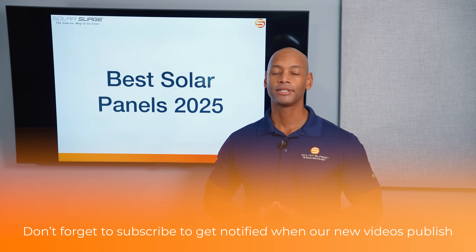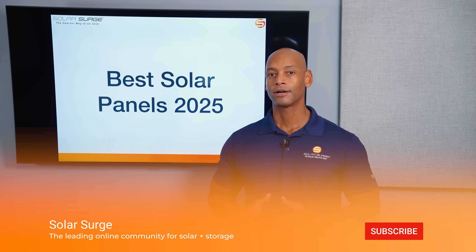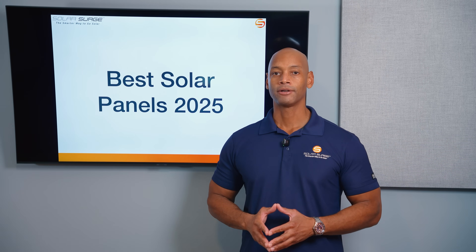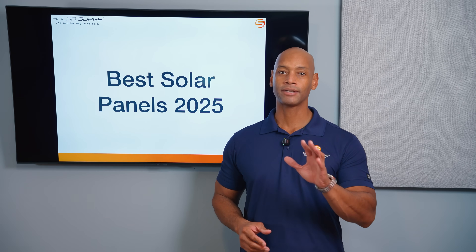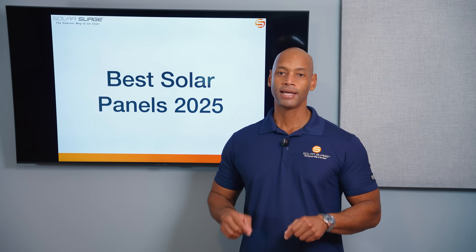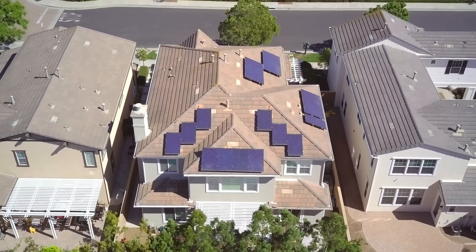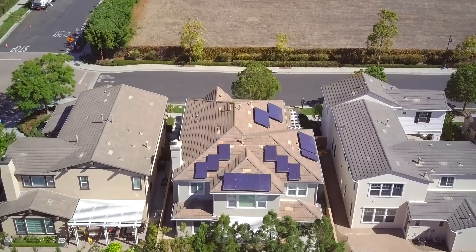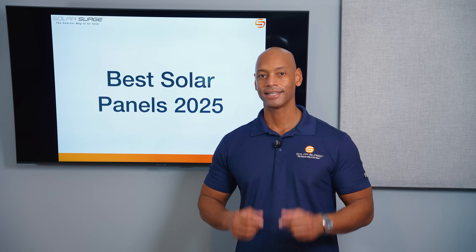The solar panels we're going to be talking about in today's video are solar panels intended for residential rooftop installation. I know some of you will say there are bigger panels out there — 600 watt, 650 watt — and that's true, but the panels we're reviewing are ones likely going to be used for a typical home, a residential rooftop installation. With that, let's get to the lineup.